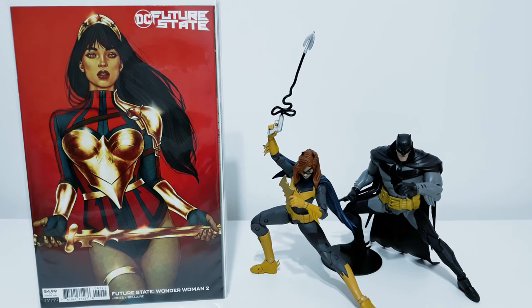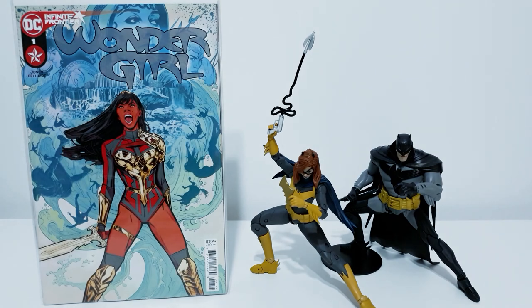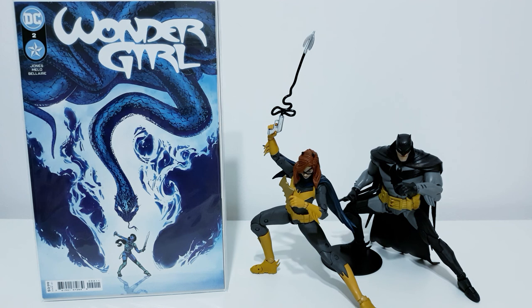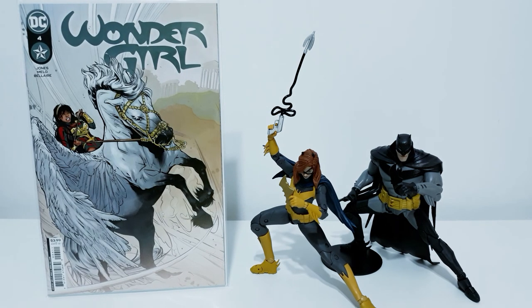That will do for my Jenny Friesen variant covers, but I do have a bonus here. Speaking of the new Wonder Woman — Wonder Girl now — Yara Flor. Here are some issues of her now-cancelled mini-series. We've got issue number one, issue number two, the third issue, and issue number four. I do need to get the last three issues — I have them pulled, but I need to get them. Such a shame that DC cancelled this. I hope they're going to relaunch it because it's a really nice character, and I hope they do a lot more with it and keep Joel Jones on the series.